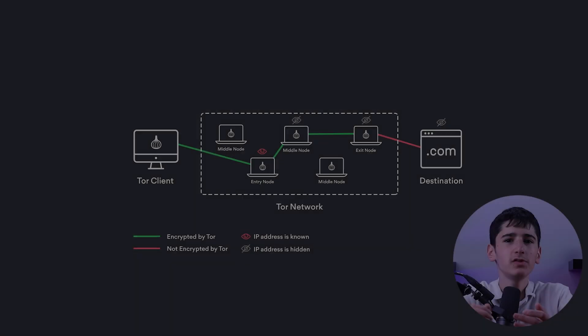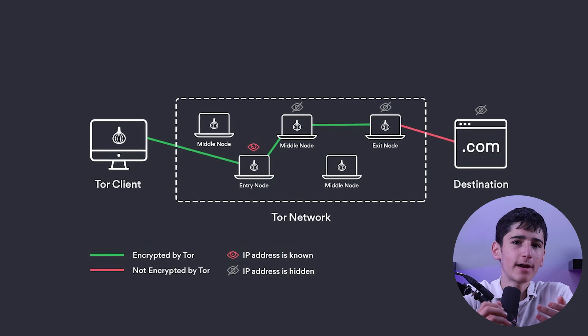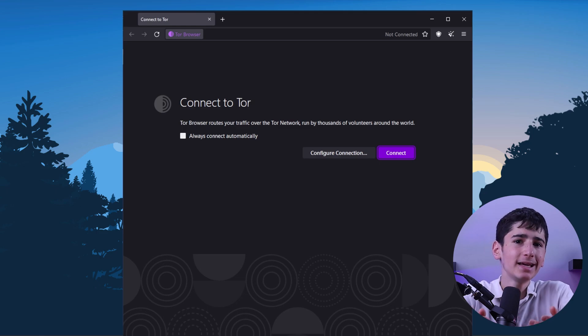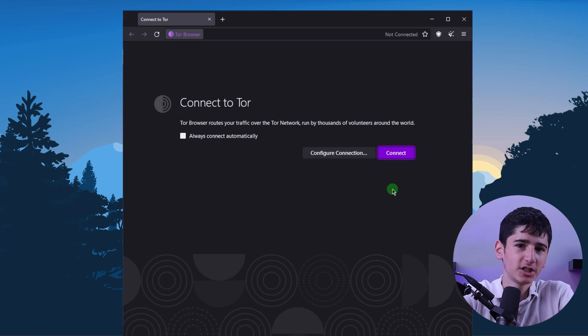First, let's break down the two components of Onion over VPN: the Onion Network and the VPN. The Onion Network, also known as Tor, is a free and open-source software that allows users to browse the internet anonymously by encrypting their traffic and routing it through a network of relays. The Tor network is designed to provide strong privacy protections by hiding a user's IP address and encrypting their data multiple times before it's sent to its destination.